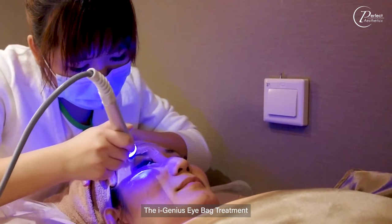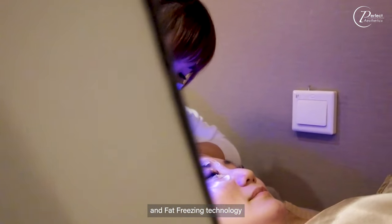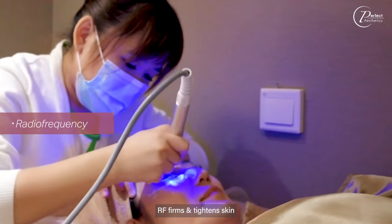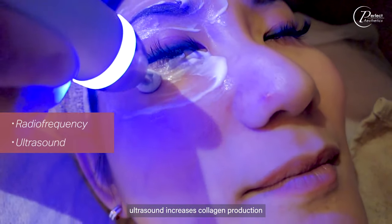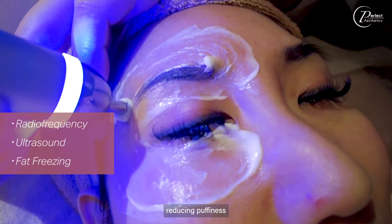The EyeGenius Eyebag treatment uses a combination of RF, ultrasound and fat freezing technology. RF firms and tightens skin, ultrasound increases collagen production, and fat freezing freezes fat under the eyes, reducing puffiness.